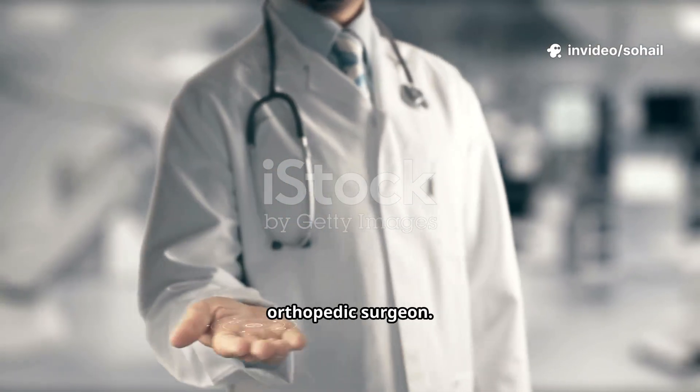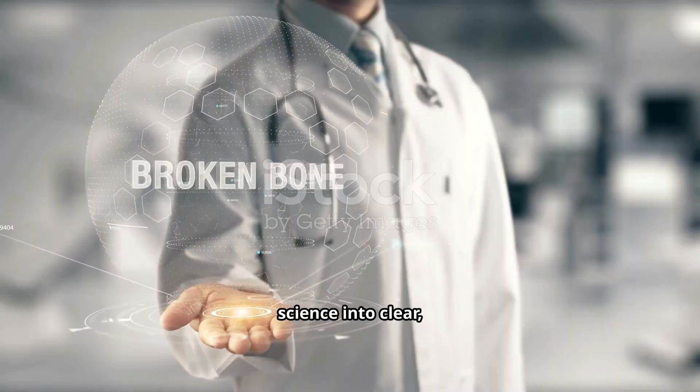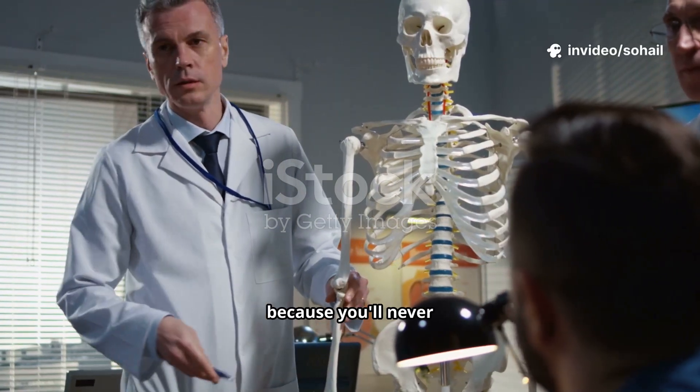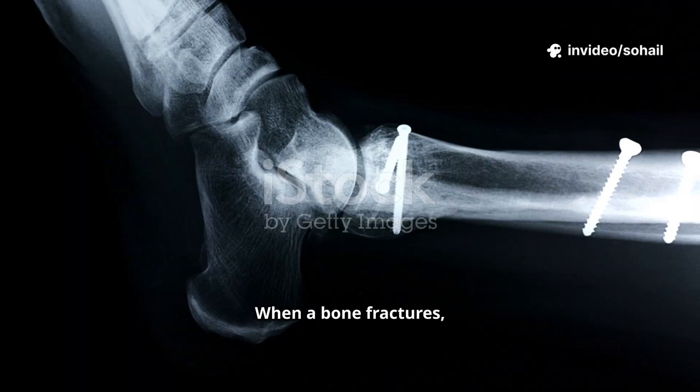Hi, I'm Dr. Sohail, an orthopedic surgeon. On this channel we break down complex medical science into clear, simple stories. If you're new here, hit subscribe because you'll never look at your bones the same way again.